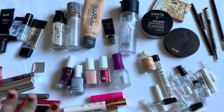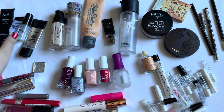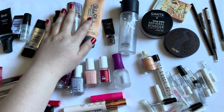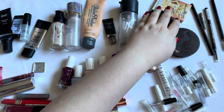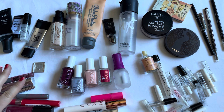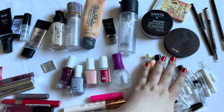I cannot even fit everything in here, but I tried to sort them a little bit. I have primers over here, foundation, eyeshadow primer, setting spray, powders, eyebrow items, lip products, one single eyeshadow, nail polishes, mascaras, and perfume.